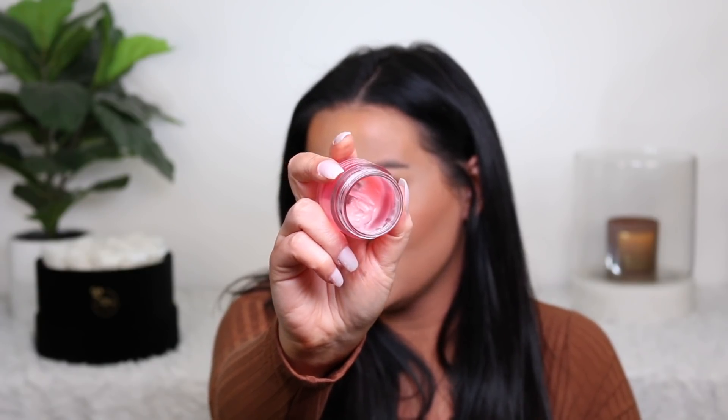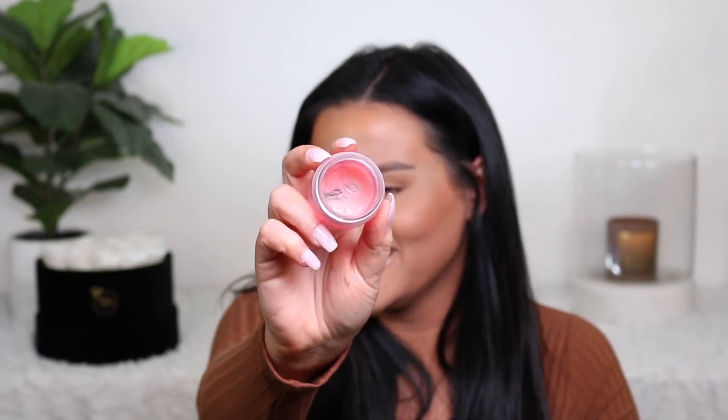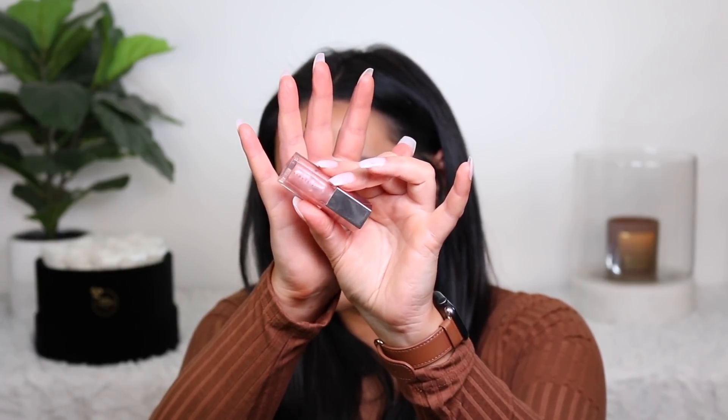Here's another product — recently you guys would know I got the Laneige lip sleeping mask in Gummy Bear, and since I got that I stopped using my original. I don't have that much left in it and I just need to use it up — we're almost there, just use it. So I'm going to be mindful of using this first. I also have a lip gloss that I'm almost done with. It's just a mini, but I honestly don't go through lip products that much, so I figured throw in a mini and reassess throughout the year.